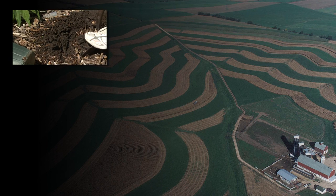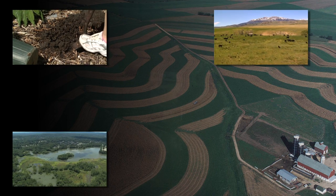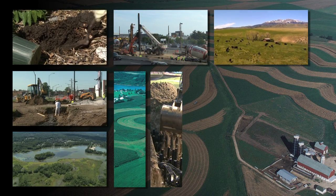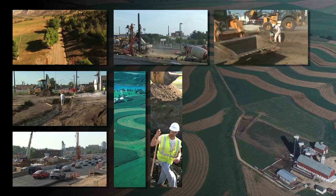The mission of the Dr. Charles E. Kellogg Soil Survey Laboratory is to measure soil properties that are critical to soil survey and conservation efforts of the USDA Natural Resources Conservation Service and the National Cooperative Soil Survey.